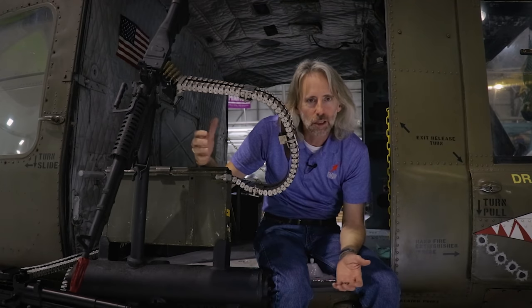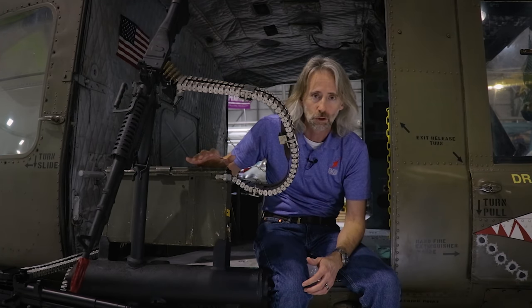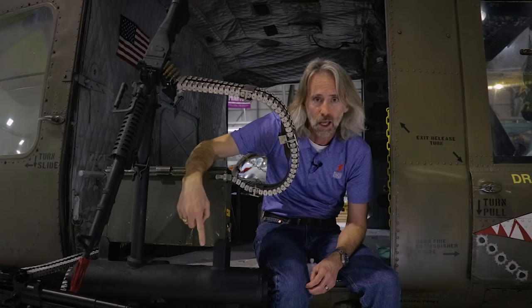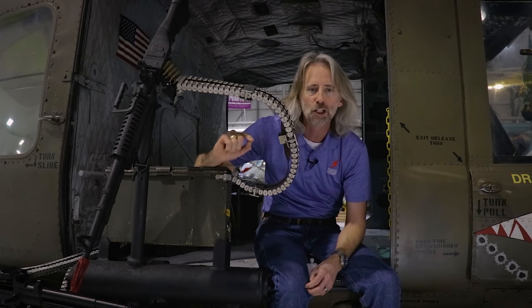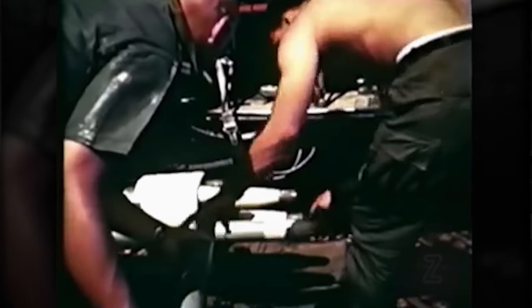How much ammunition could these guys actually carry? This box holds 500 belted 7.62 rounds. A lot of crews would carry 80 to 90 of these boxes to feed the weapons systems. That's a lot of ammunition. But you've got to keep fuel in mind — if you've got a long mission, you need more fuel and less ammo; if you've got a short mission, you can really load up and stay on station longer.